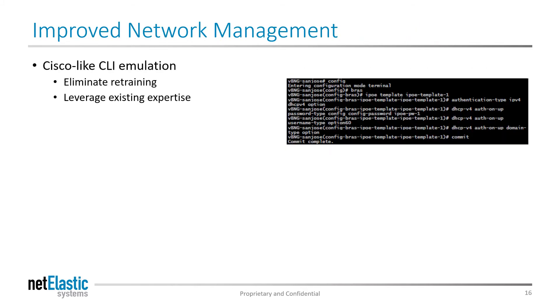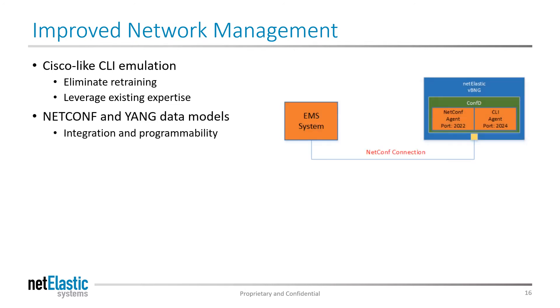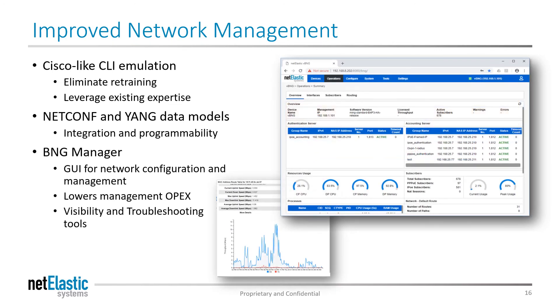Netelastic provides a number of network configuration and management tools to map to unique customer requirements and skill sets. We provide a Cisco-like CLI implementation, a Netconf RPC for easy integration into other systems, and a robust GUI for easy and intuitive configuration, management, and troubleshooting of your network.